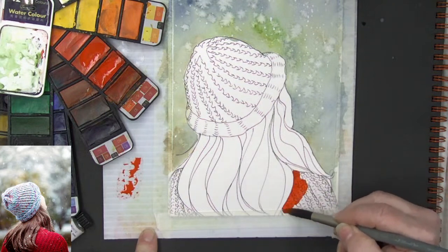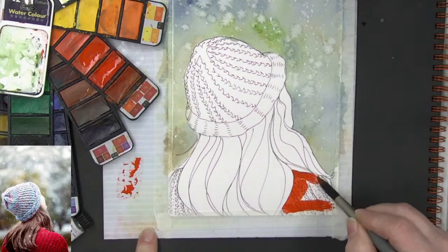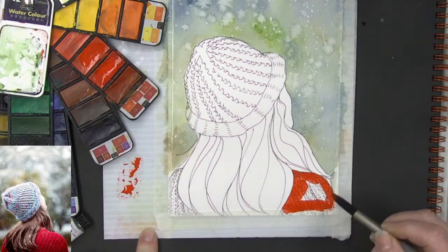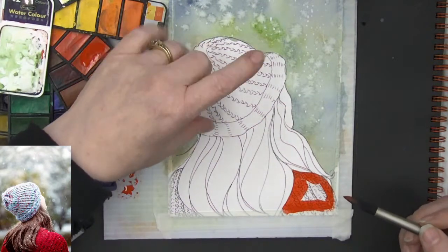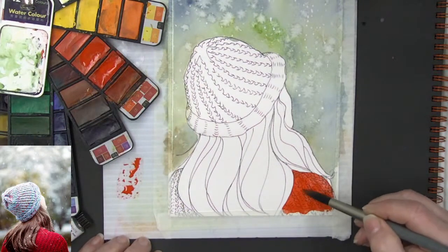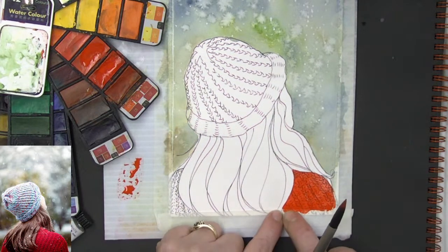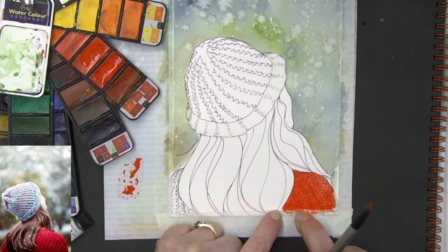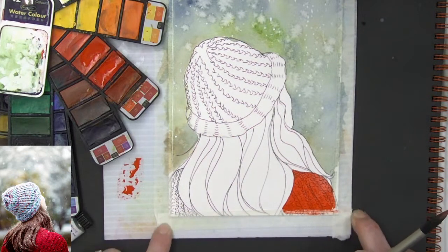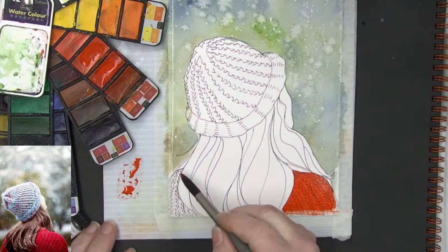We are going to be doing some layering and some glazing to get a little bit of shadow in there. She's going to have her red sweater. Her hat will be done after her hair — I want to make sure my tape is down tight.